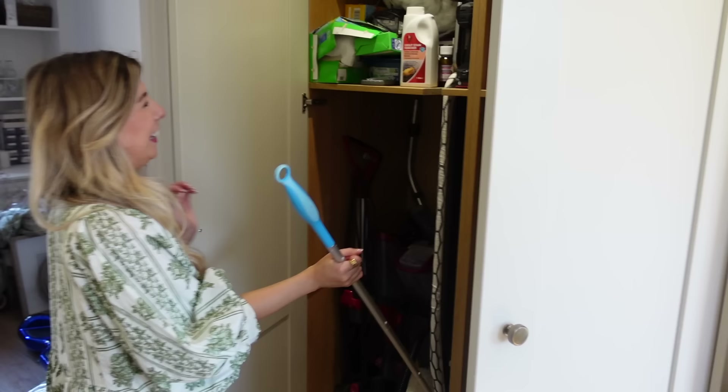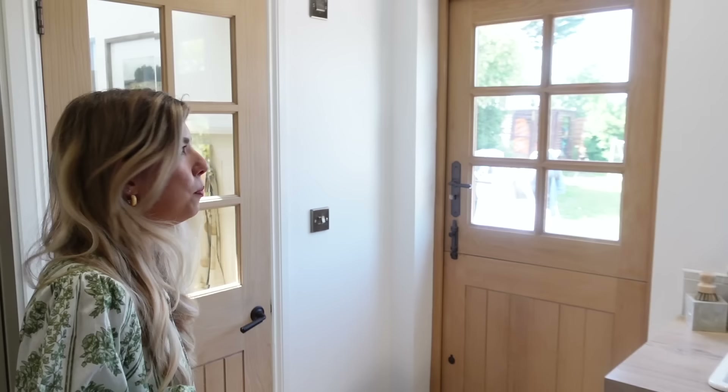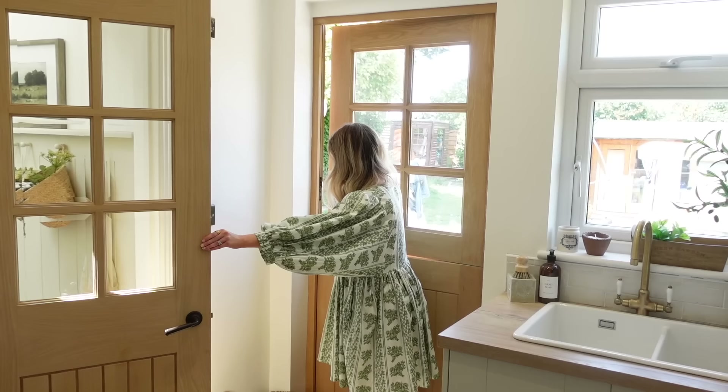This is where we keep the ironing, hoovers, and other bits and bobs you need to clean. I didn't show you the doors either — I absolutely love these doors, they're so beautiful. We've got one on here and one on the office. And the back door — I love this back door as well because it's a stained glass door, so we can have this open. It's just really lovely and I really like that feature.